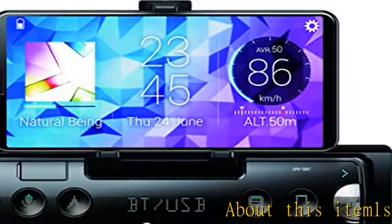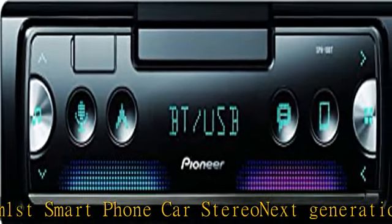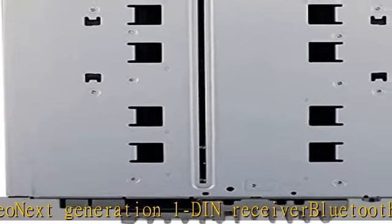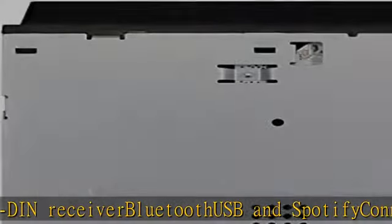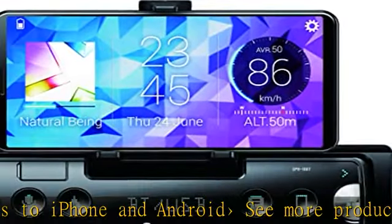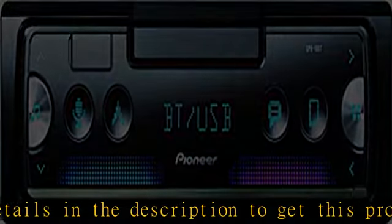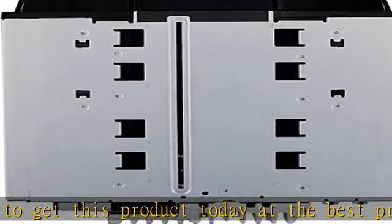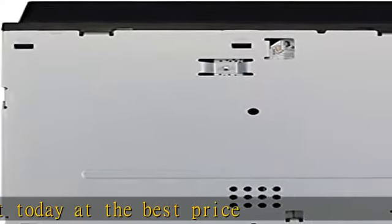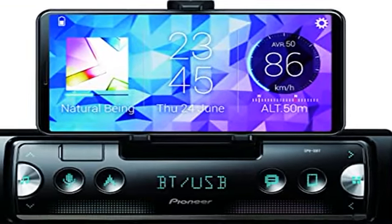1st smartphone car stereo, next generation 1 DIN receiver. Bluetooth, USB, and Spotify. Connects to iPhone and Android. See more product details in the description to get this product today at the best price.